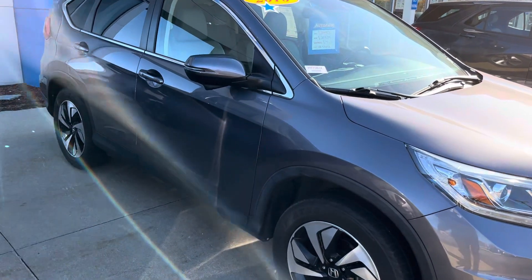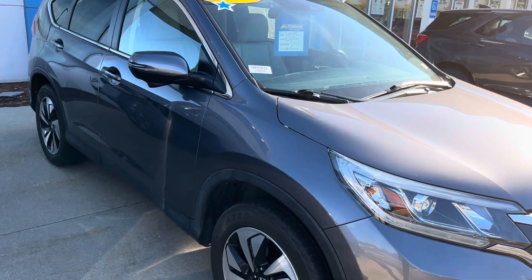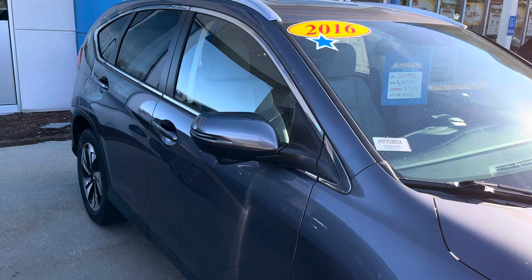Good afternoon Gina, this is Sami at Autofair Honda. Alex at our BDC department asked me to make this short video for you for the 2016 Honda CR-V Touring.